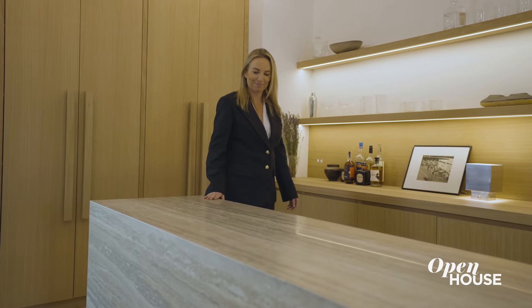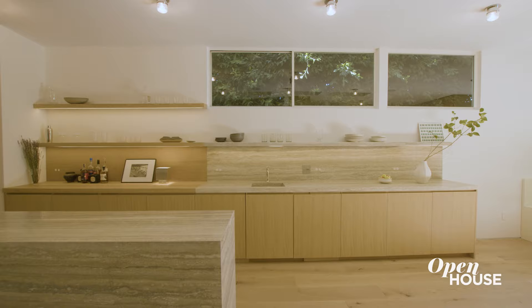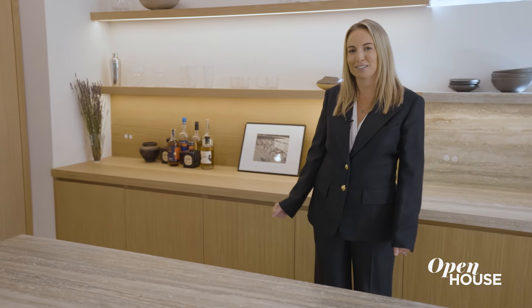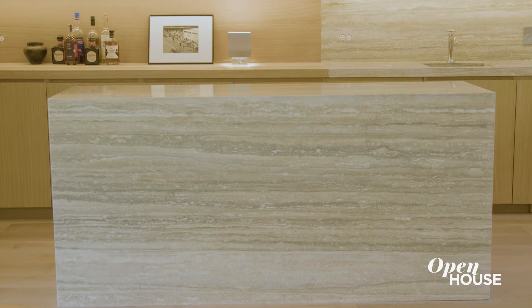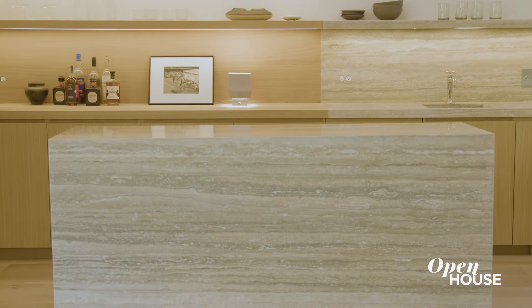One of the first things you'll notice when you walk into the house is this beautiful bar area, and it's made into a very defined space. This moment is about welcoming guests into this home. It's a beautiful home for entertaining and it really sets the tone for the clean lines that you'll see throughout the house.